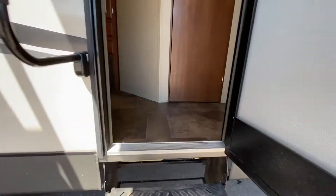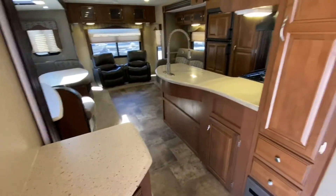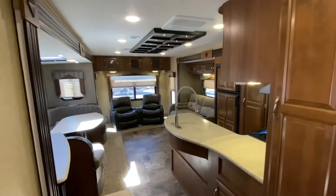Walk into the Freedom Express. If you're wondering about the dry weight, it's just under 7,600 pounds.